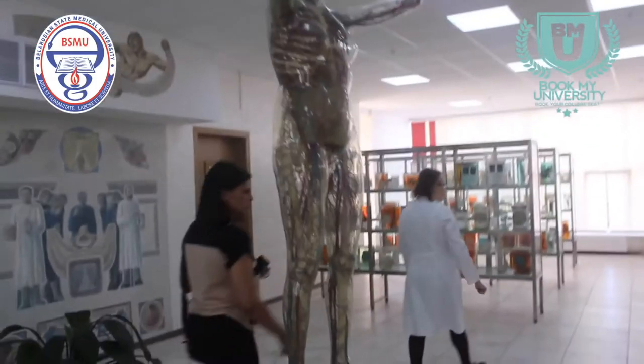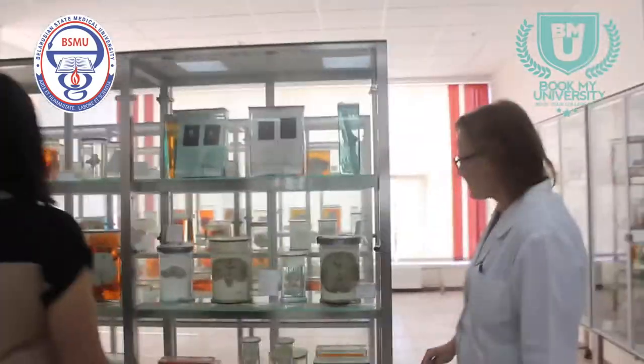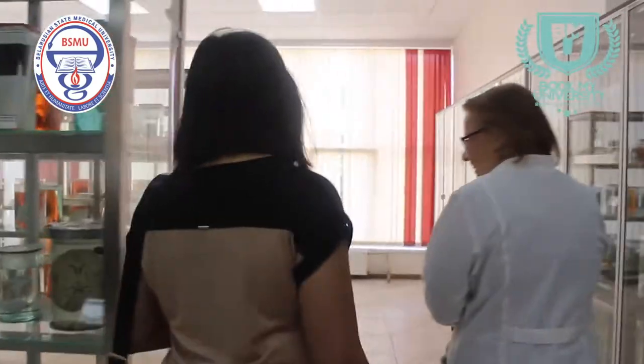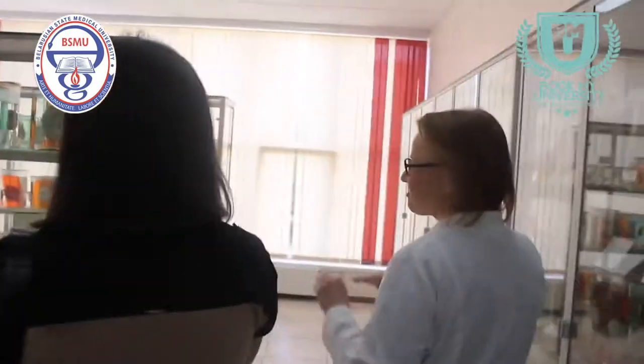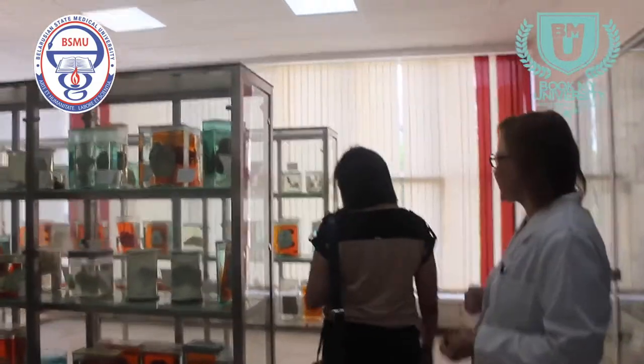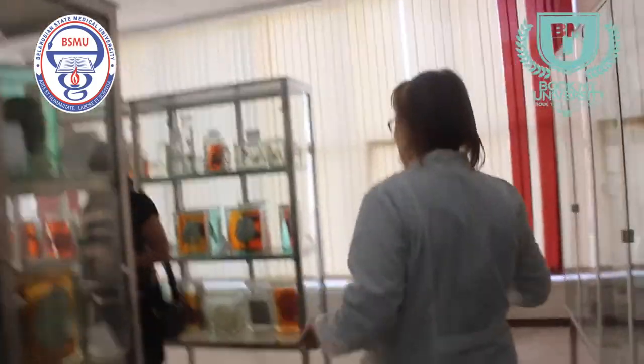Here we can see the spinal cord. Here are the brains, cerebellum — the brain, the most complicated organ. We also have a lot of specimens which show all cross sections and views.